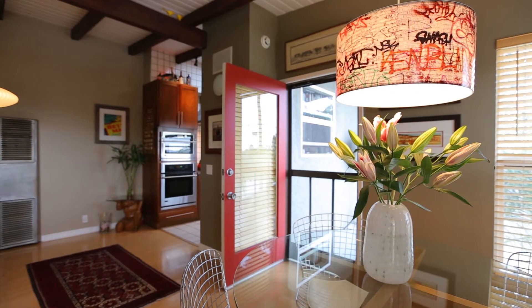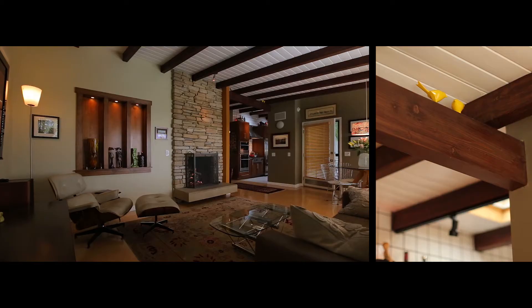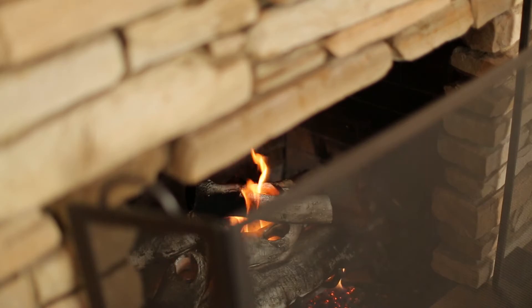When entering the home you'll be struck by the beautiful beams and tongue and groove ceiling that opens directly into the living, dining and kitchen areas. The living room features a gas log fireplace with floor to ceiling ledge stone.